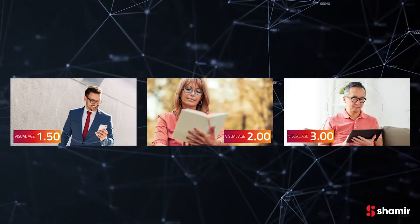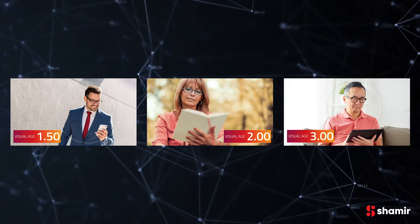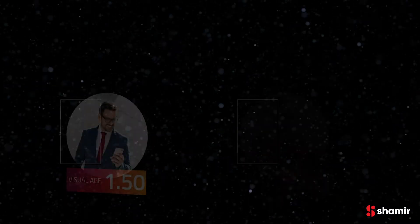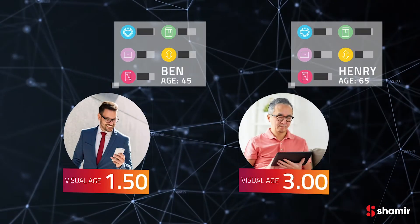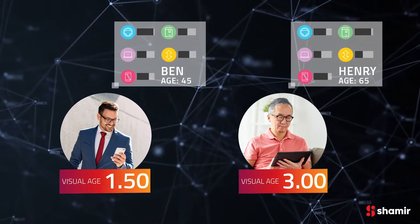The new lens design concept allows us to provide an optimal visual solution for every visual age without compromise. Whether a patient is 45 or 65, they can receive the best design optimally suited to their visual needs and visual age.